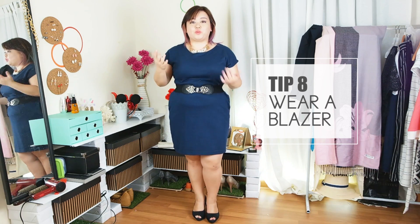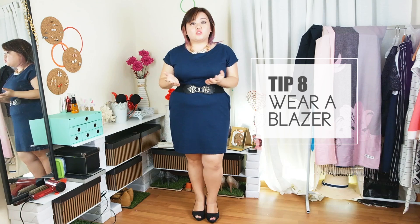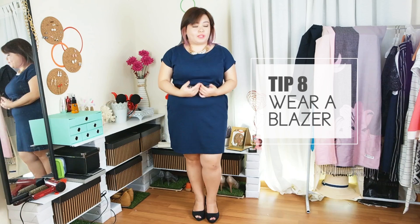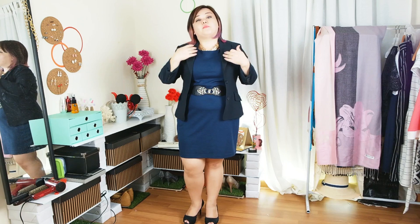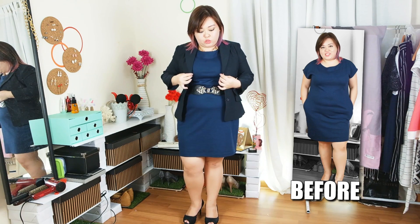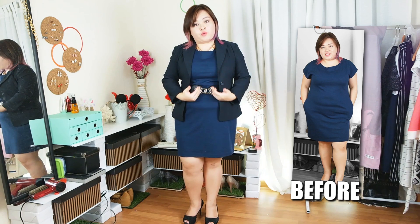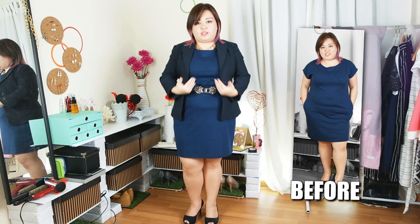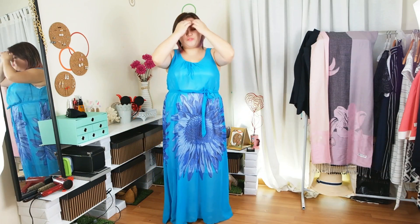I'm going to show you another tip which is wearing blazers. Blazers and jackets add a lot to a work outfit — there's a reason why people dress up in blazers when going to the office for presentations, because it does look smart. I like to buy blazers that are one or two sizes smaller so they can't really button up. I would usually get blazers that are a bit smaller so they fall around here, which gives the illusion of a smaller body because it cuts off at that point.